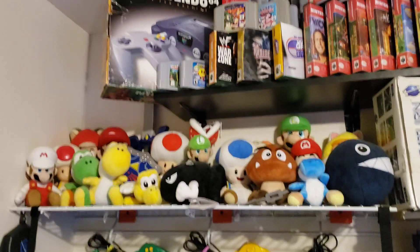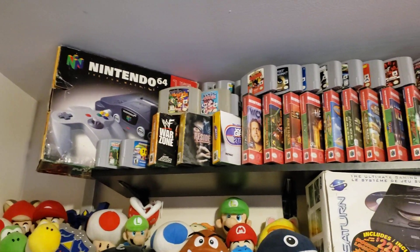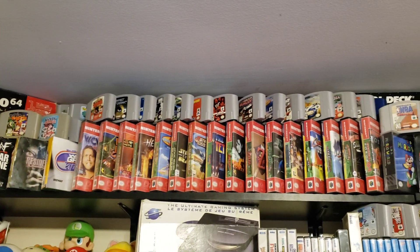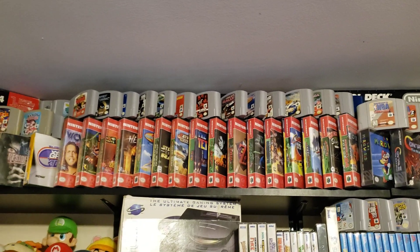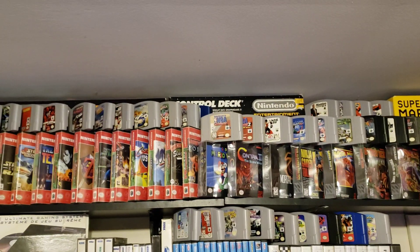A whole bunch of plushies, a boxed N64 up top, and then all my N64 games — some of them boxed. I also have some custom cases that I made, and the control deck in the back.